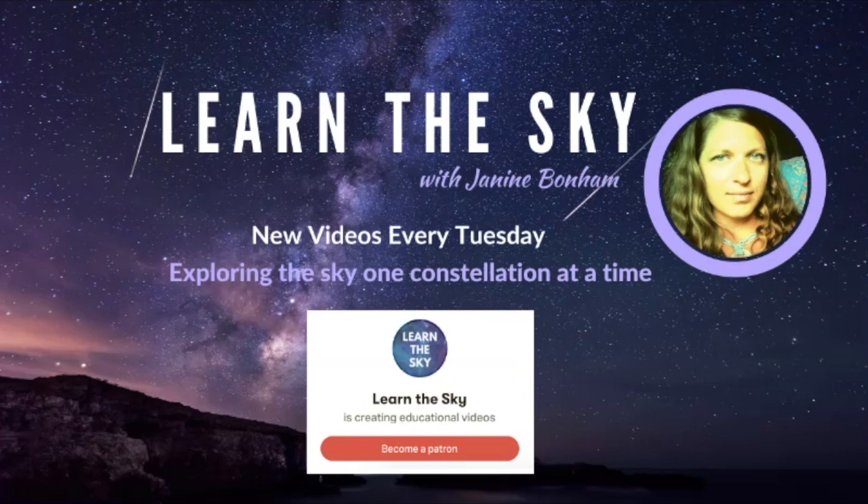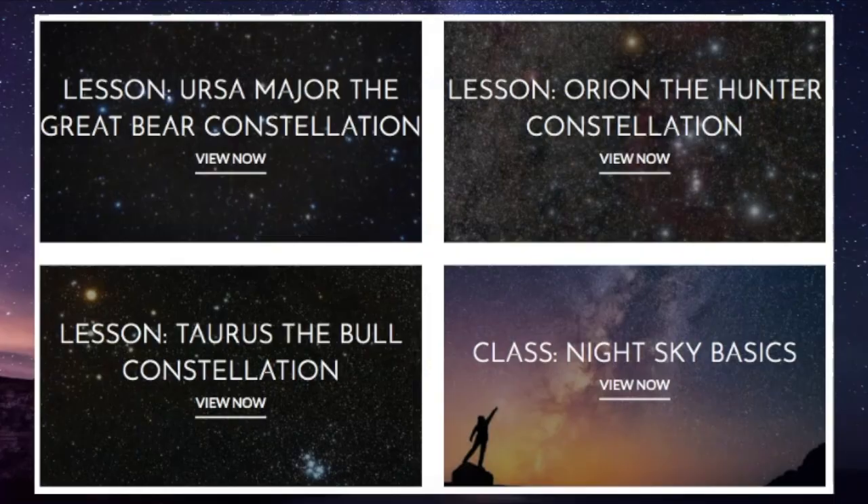Learn the Sky is also on Patreon, so if you'd like to support this channel, visit the Patreon link listed below. And finally, if you would like to study the sky in greater detail and need a guide, visit learnthesky.com to learn about free lessons we offer and classes released each season.